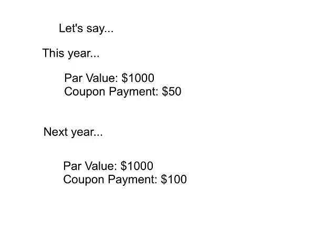Let's say that this year you bought a bond that had a par value of $1,000, so you paid $1,000 for it, and its coupon payment is $50 every year until maturity. It doesn't matter how long it is going to be until maturity. Let's just say it pays $50 a year until maturity, which is 5%, so it's a 5% coupon rate.